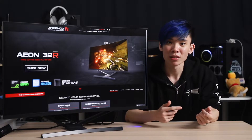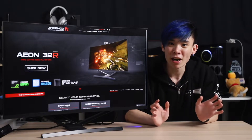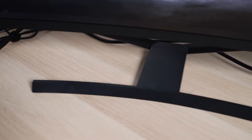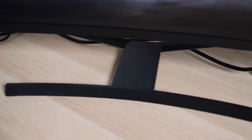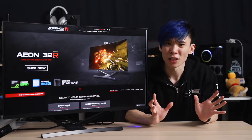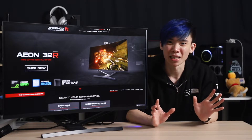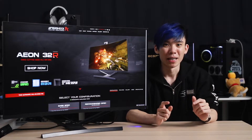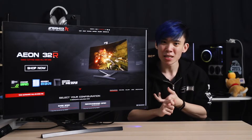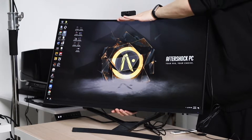The design of the Aeon 32R features the entire screen on the front, while the back is a matte black color with multiple vent holes for cooling. The stand's footprint is actually relatively small considering this entire machine weighs something like 15 to 20kg. The stand holds the entire system very well, but you won't get much adjustability — only the tilt of the screen is adjustable.